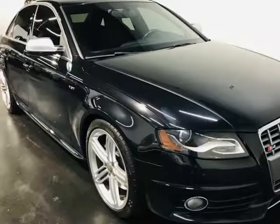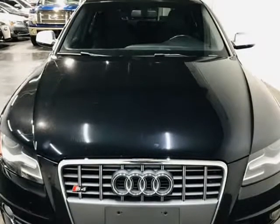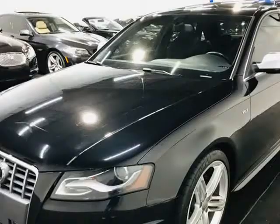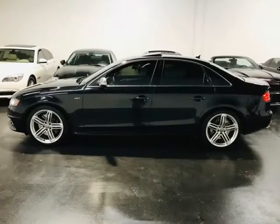This 2010 Audi S4 is brought to you by ModaCars. Here at ModaCars, all of our vehicles go through a rigorous 121-point vehicle inspection. This inspection is completed by ASE certified technicians.